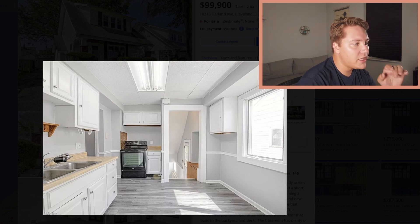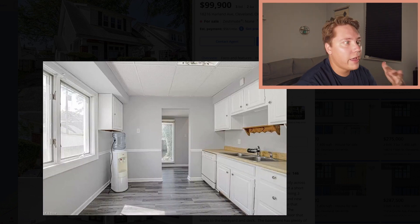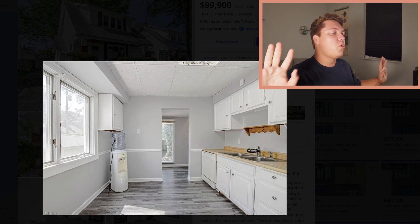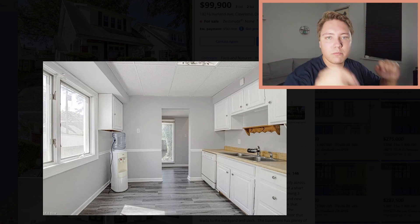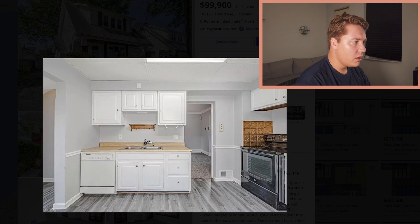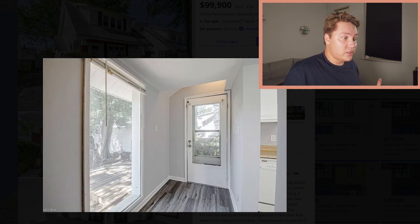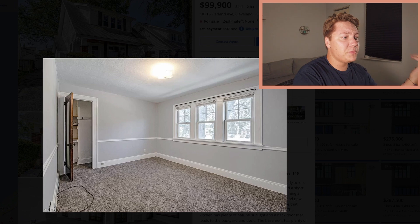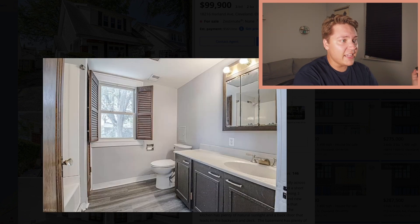The kitchen needs some help — they did this laminate floor and didn't really do much updating since the 90s. But at $100,000, rip it out, put an Ikea kitchen in there and you're good to go. If all you can afford is $100,000, this place is nice — you've got a functioning kitchen, multiple bedrooms, multiple bathrooms. It's clean and it's nice.